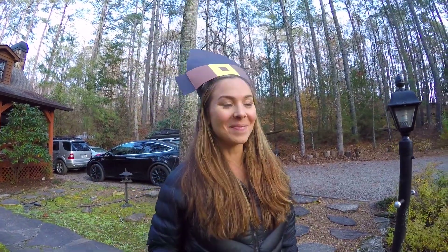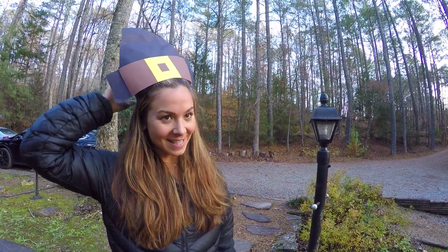What is this? I'm a pilgrim. Landon made this at school. And I actually am a descendant of the Mayflower, so there you go.